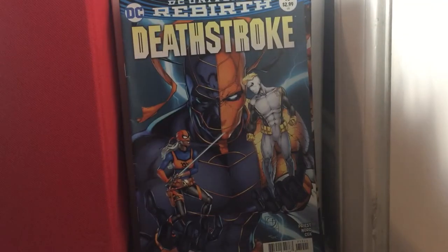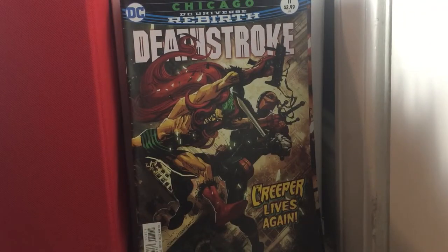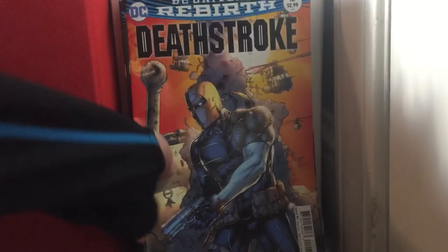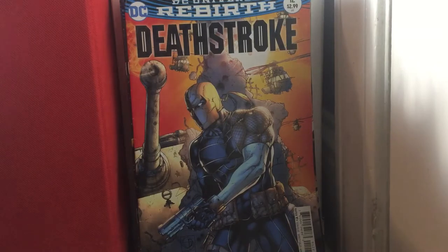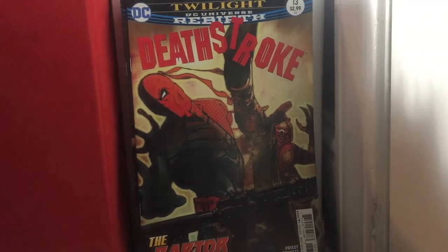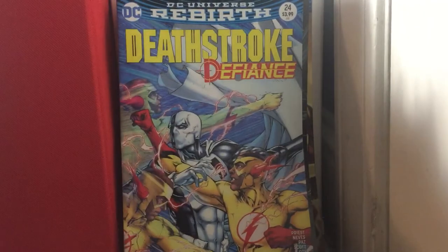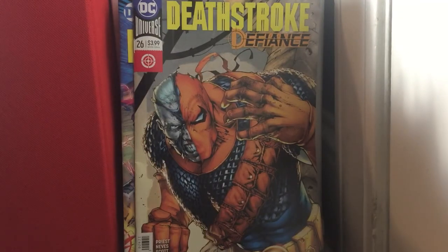Deathstroke issue 10 and issue 11. The art was good until like issue 9 or 10, and then issue 12 gotten better — which is what I have, issue 12 and issue 13. Deathstroke versus Batman. Deathstroke issue 24. Deathstroke: Defiance issue 26. Deathstroke: The Terminator issues 23 and 26.